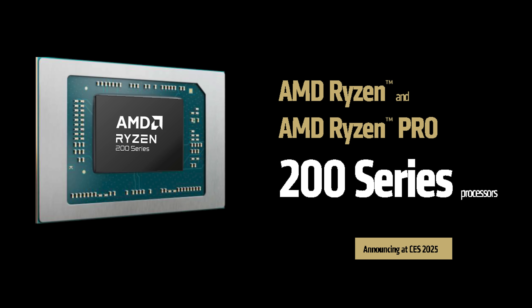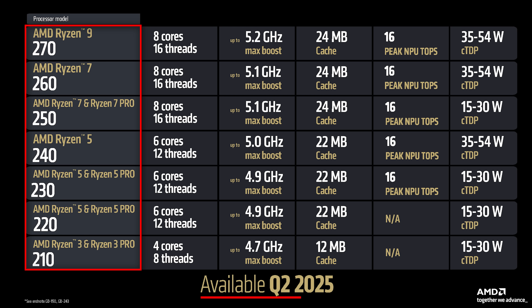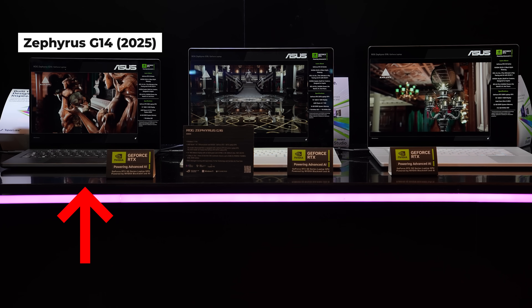The second release from AMD for lower-powered laptops is their re-release of Zen 4 Hawkpoint, now named Ryzen 200. There are seven SKUs being released in the second quarter of 2025 that go from Ryzen 3 to Ryzen 9, offering a variety of options. We expect to see these in more budget-friendly laptops, but we're also seeing them in some smaller gaming laptops like the Zephyrus G14, which will continue to use its Hawkpoint technology.